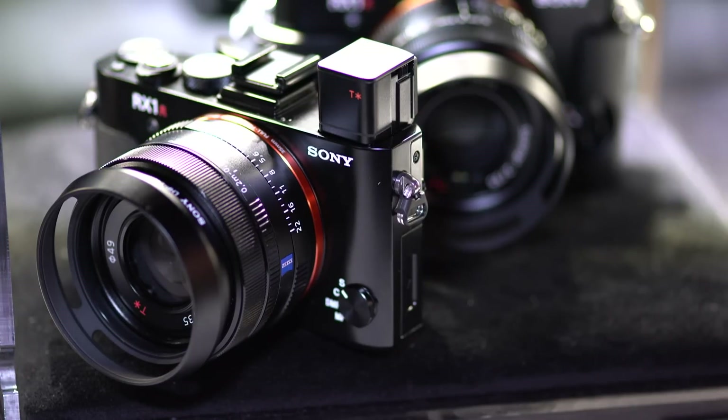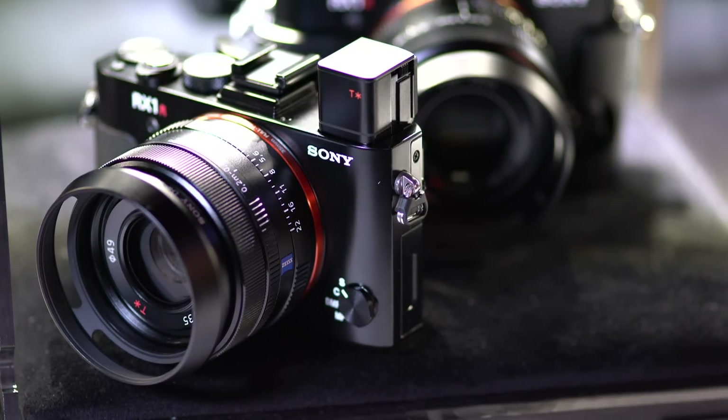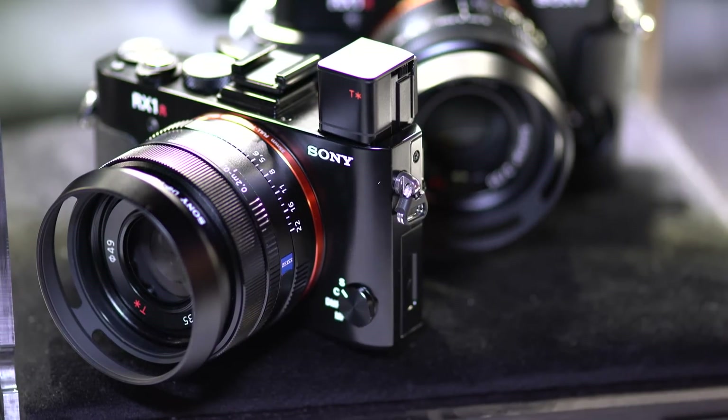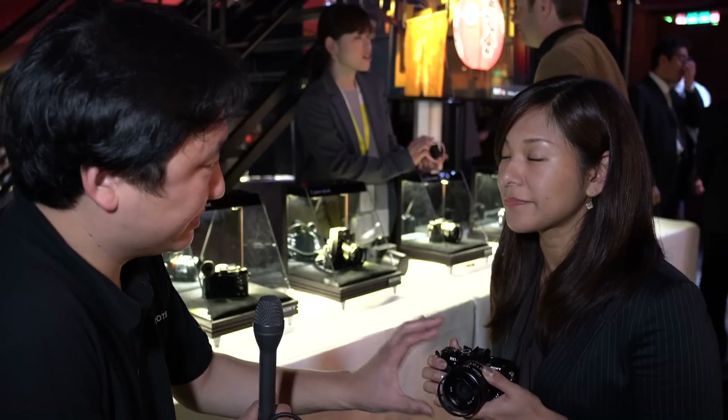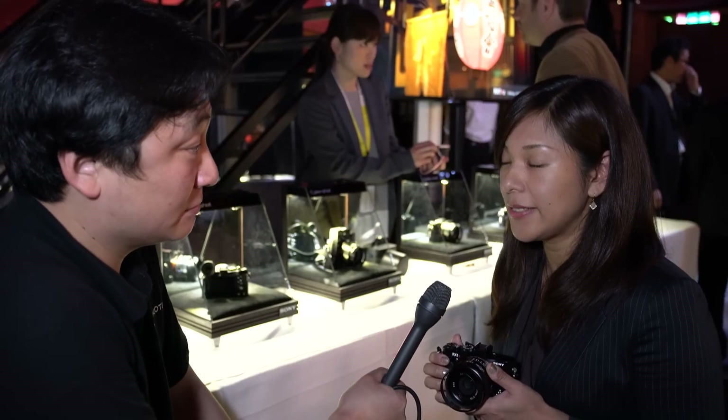One great improvement is image quality. It newly has a 42 megapixel high-resolution full-frame sensor, which is backside illuminated. This is the same sensor as the A7R Mark II, but in a smaller body with a dedicated Zeiss T-star lens.